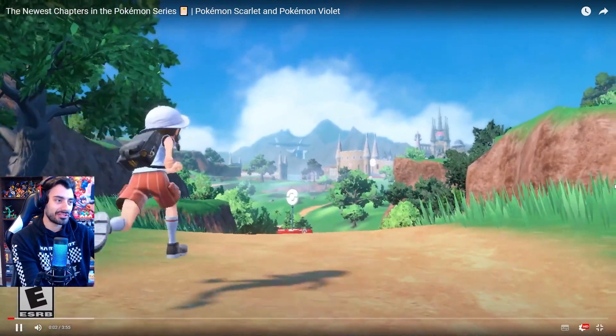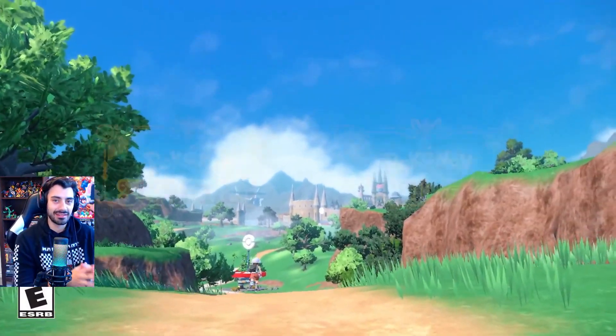Alright, here we go. The newest chapters in the Pokemon series: Pokemon Scarlet and Violet. So we just finished watching the trailer. I'm going to give you guys my thoughts real quick.